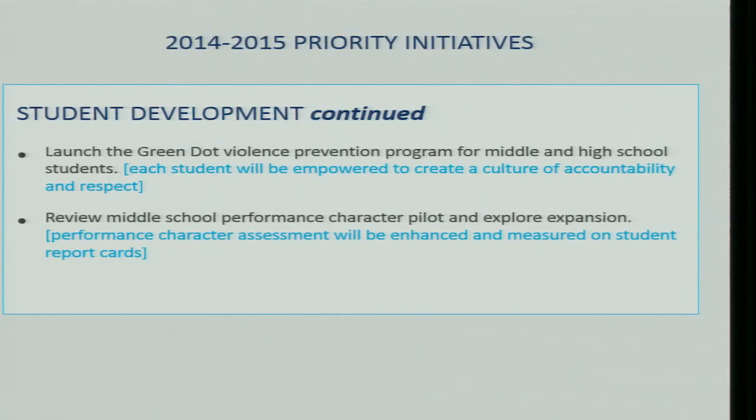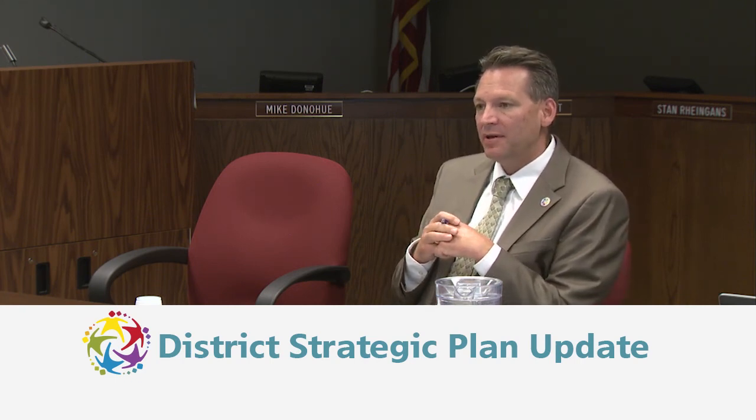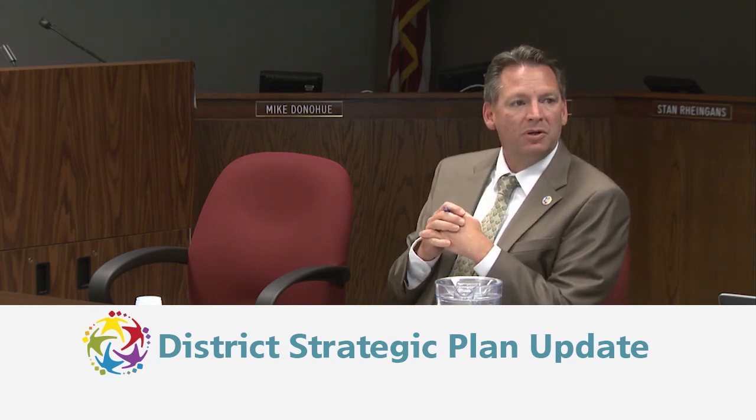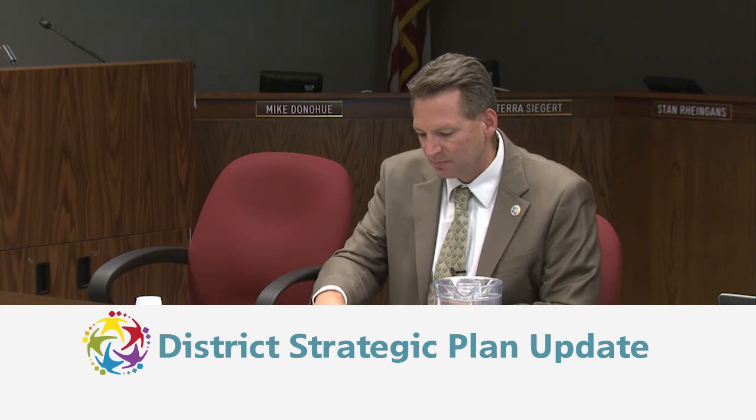One initiative is to launch a Green Dot violence prevention program for middle and high school students. Training was done this year, teams were established, and next year the program will be brought to scale at the middle and high school level for all students. Additionally, the team will review the middle school performance character pilot and explore expansion — looking at how the character assessment can be enhanced, measured on student report cards, and brought to more students at the K-12 level rather than just middle school.